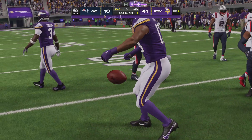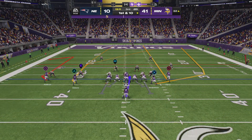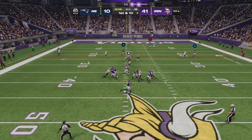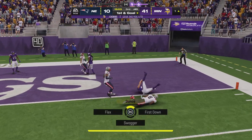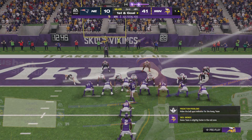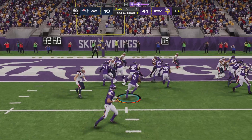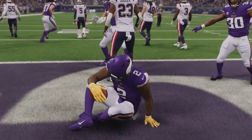He takes this one down almost all the way to the 30 — into Patriots territory now. First and ten at the 32-yard line. He's brought down after a very nice gain — give him 32 on the play. They'll try to run with Madison, and he will take this one into the end zone.